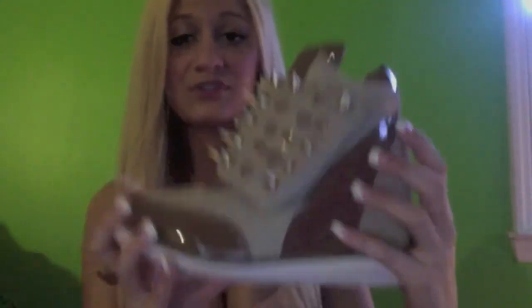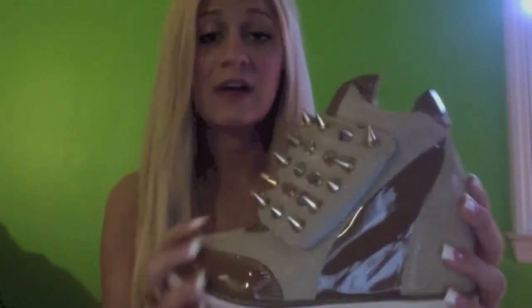They're currently listed on the website for $2.39. If you use the discount code SAMMY20 at checkout, you'll get 20% off of your order.